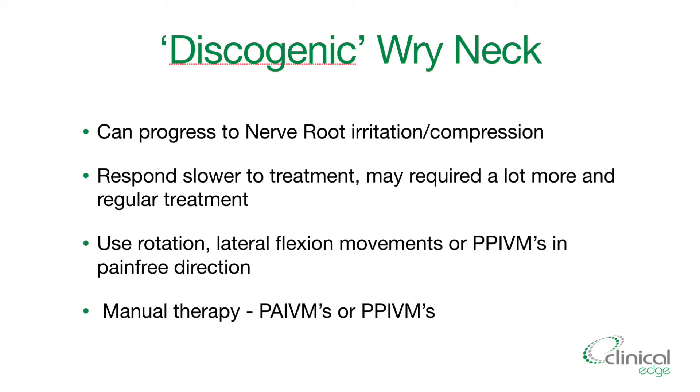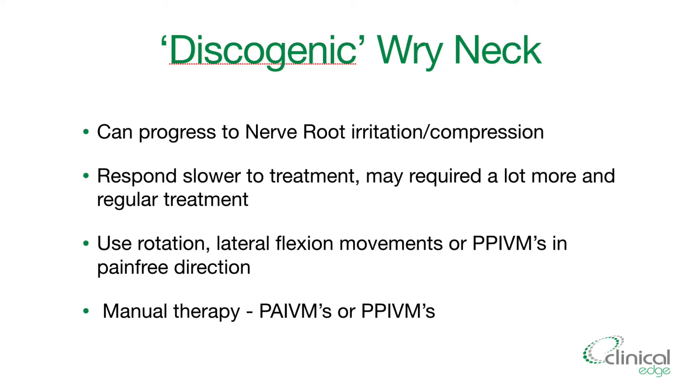Without treatment — and sometimes even with it — discogenic wry neck can progress to nerve irritation or compression, so it has the potential to get worse. In terms of prognosis, it's going to respond slower to treatment than your acute wry neck. Remember with acute wry neck you're looking for that immediate change — improved range of movement and at least no sudden sharp pain.